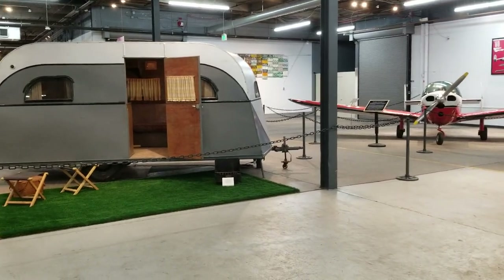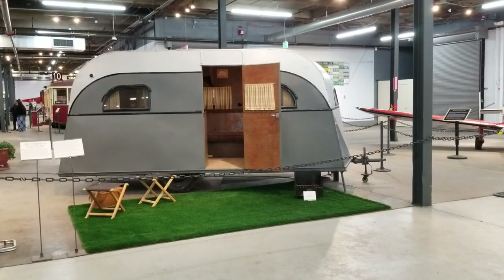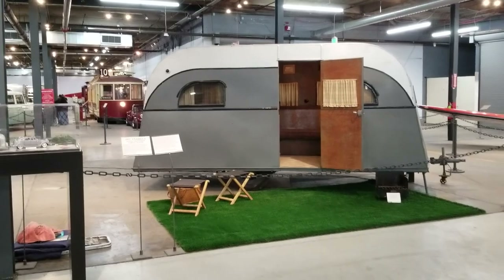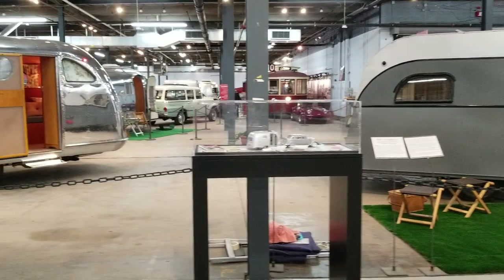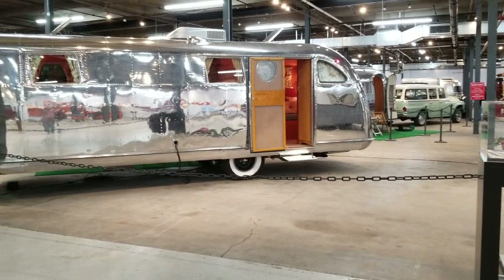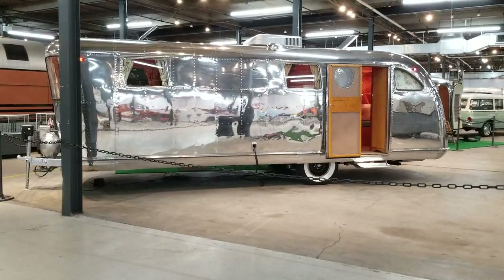This trailer here is a 1936 trailer. I've forgotten the name, but it's a real sharp little trailer. And this trailer here is our Spartan Manor, 25 foot, that they asked us to bring down.